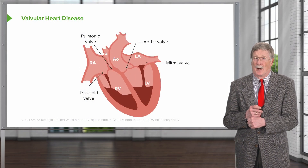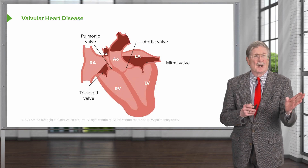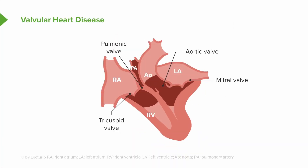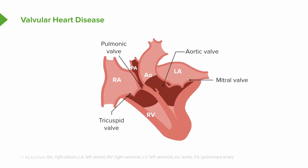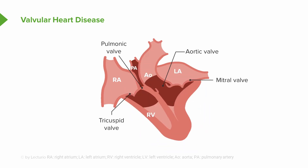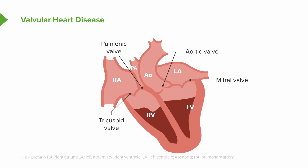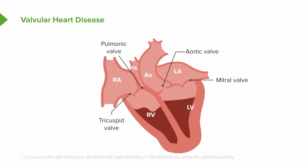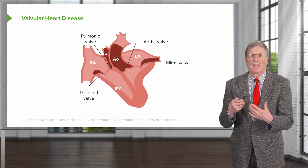This is just showing you the heart pumping — a very vigorously pumping heart. Going from left to right on your screen: blood comes into the right atrium, goes across the tricuspid valve into the right ventricle. The right ventricle squeezes that out through the pulmonic valve going to the lungs. Blood returns oxygenated from the lungs to the left atrium, then across the mitral valve into the left ventricle, which squeezes it out through the aortic valve. We're going to talk about each of these valves and the pathologies that can occur with them.